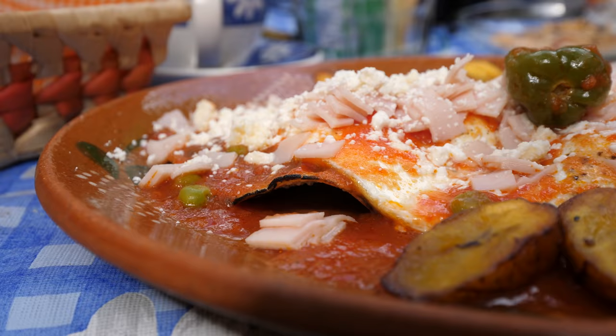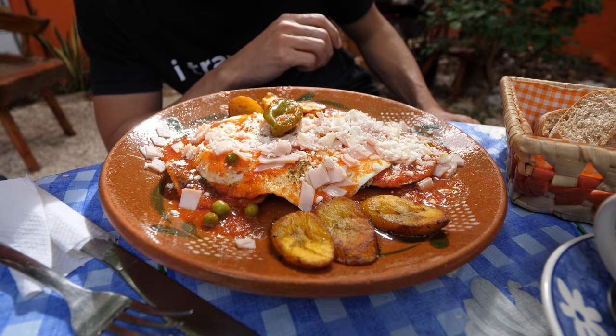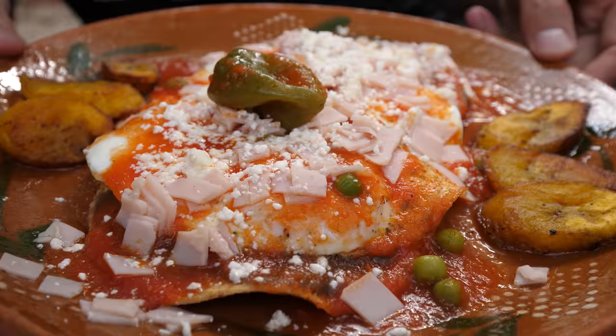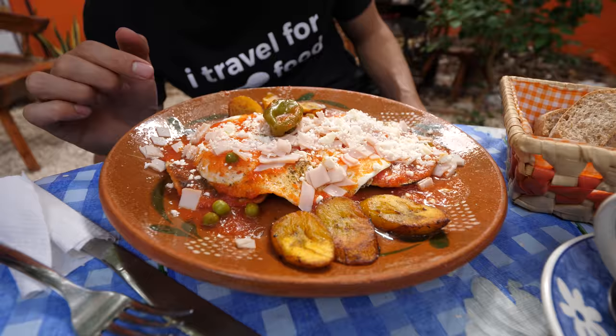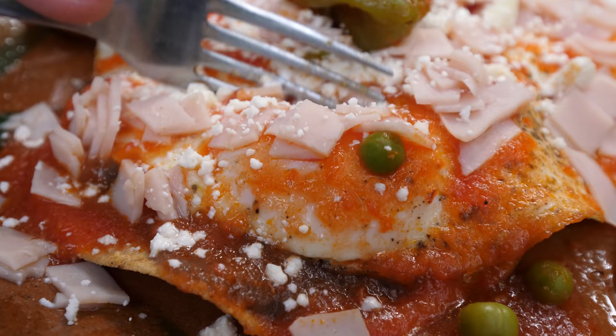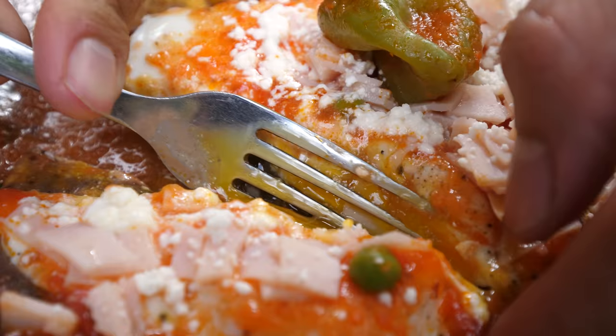The main dish we came here to eat is called huevos motuleños. Motul is a city not too far away from Merida - they're famous for this dish, they invented it. There are tostadas on the bottom, then a couple of fried eggs on top, then tomato sauce, sprinkled with diced ham and cheese, and there's some plátano on the side as well. You can feel how crunchy it is - the yolk, look at that, the yolk is spilling. There are frijoles too on the bottom - looks like refried beans. And there are peas in here too.